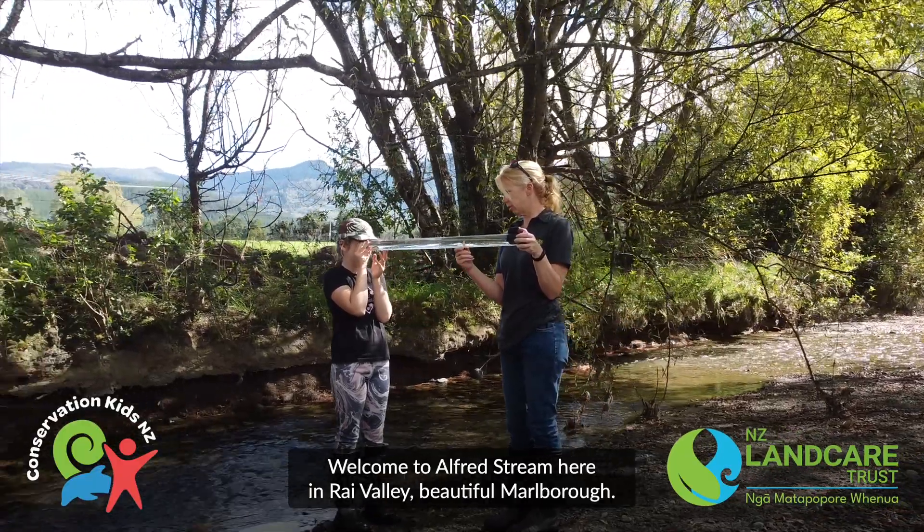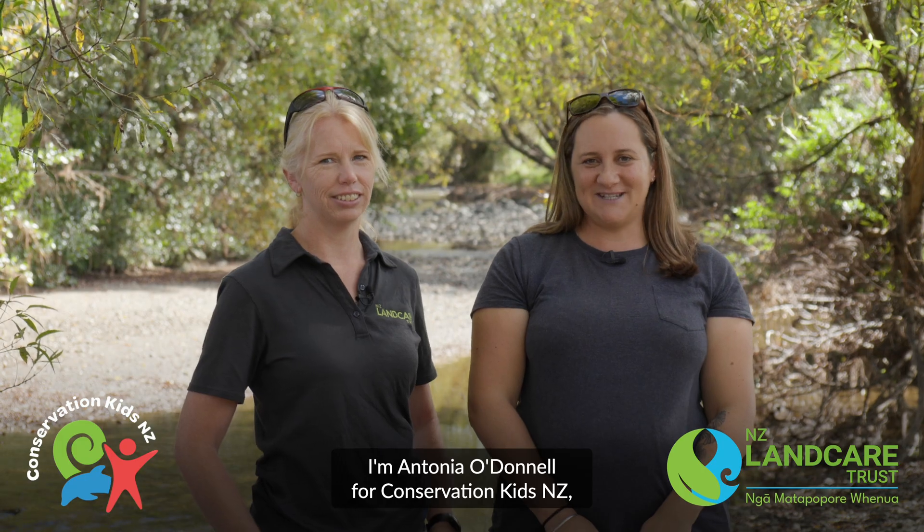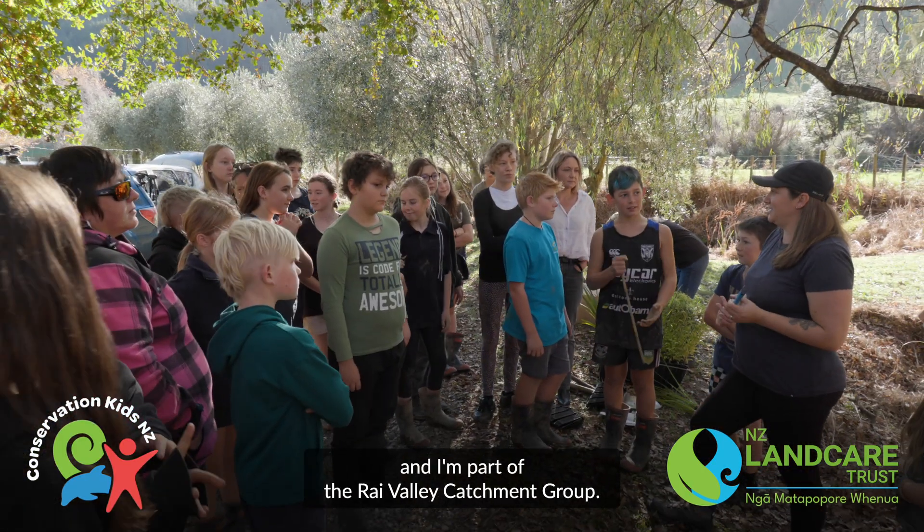Kia ora, welcome to Alfridge Stream here in Rye Valley, beautiful Marlborough. I'm Antonia O'Donnell for Conservation Kids New Zealand and I'm part of the Rye Valley Catchment Group.